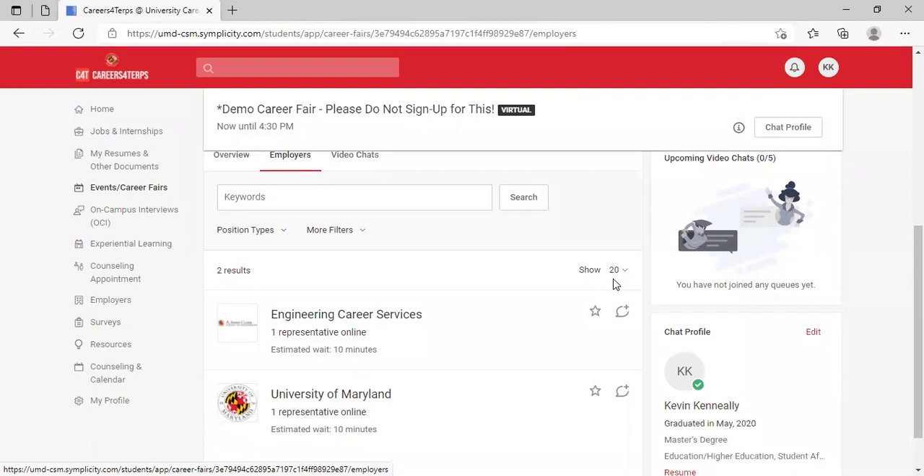That is a basic overview of how you can engage in a virtual career fair at the University of Maryland. I hope you found this video helpful and wish you the best of luck in your own career fair process. Thank you.